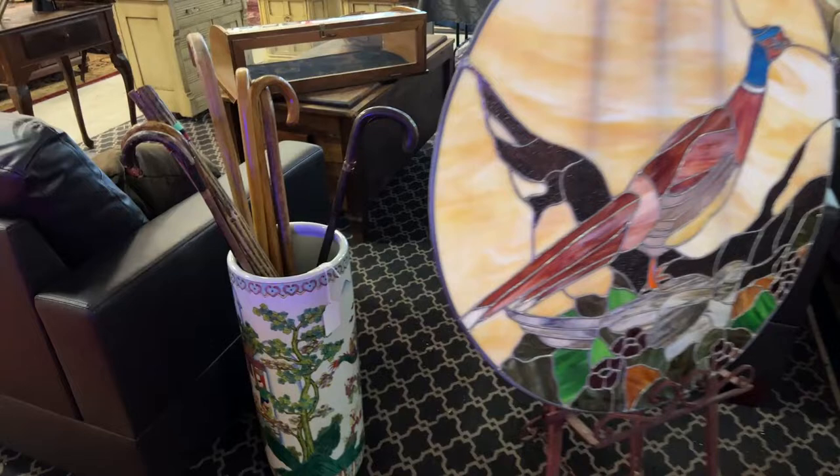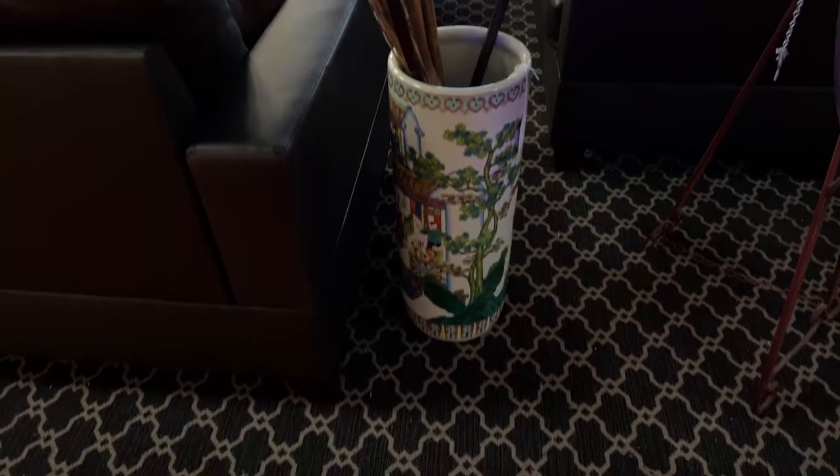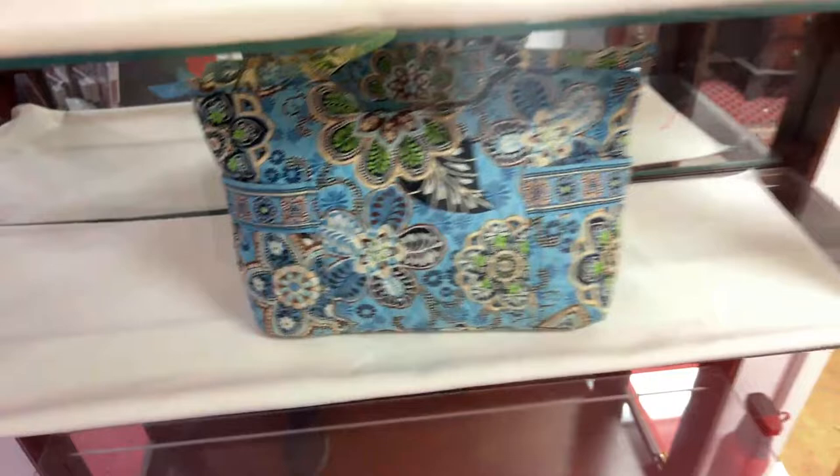We have a beautiful leaded glass pigeon — a really cool piece. We've also got a beautiful oriental cane holder or umbrella stand, authentic Ray-Bans, Brighton purses and wallets, and Vera Bradley.